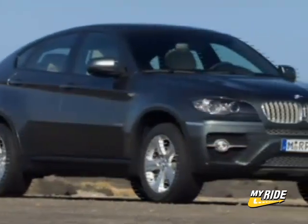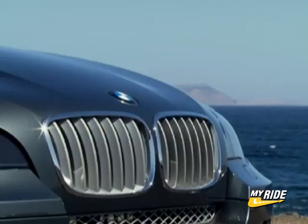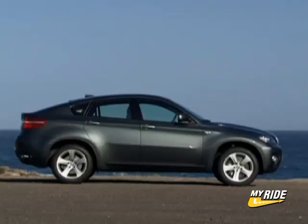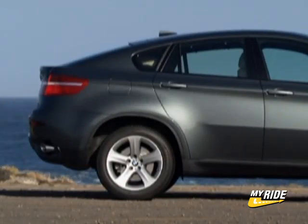Concerning design, the X6 shares many of its primary cues with others in the BMW family. The creased hood, kidney grille, and headlight configuration are in line with established BMW standards. The profile of the X6, however, is not so familiar, as a coupe-like roofline tapers down to a long, overhanging rear end.